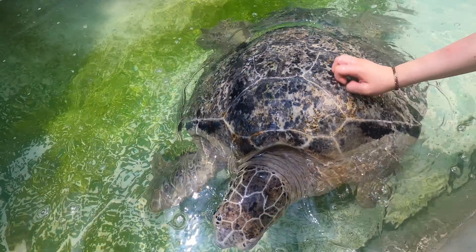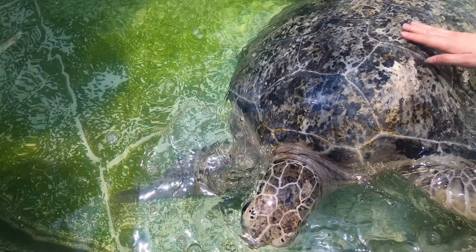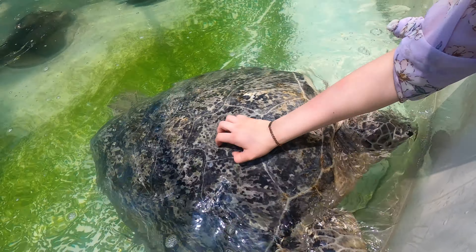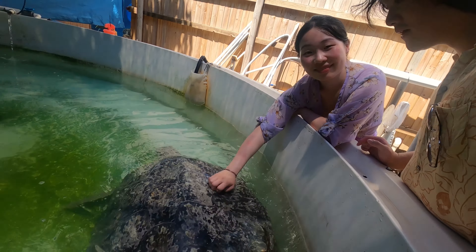Isn't she so beautiful? She's 80 years old, apparently. So she's been in the water before it started getting warmer. Yeah, which is a bit sad. We're going to go snorkeling pretty soon and hopefully we can see some in the wild.